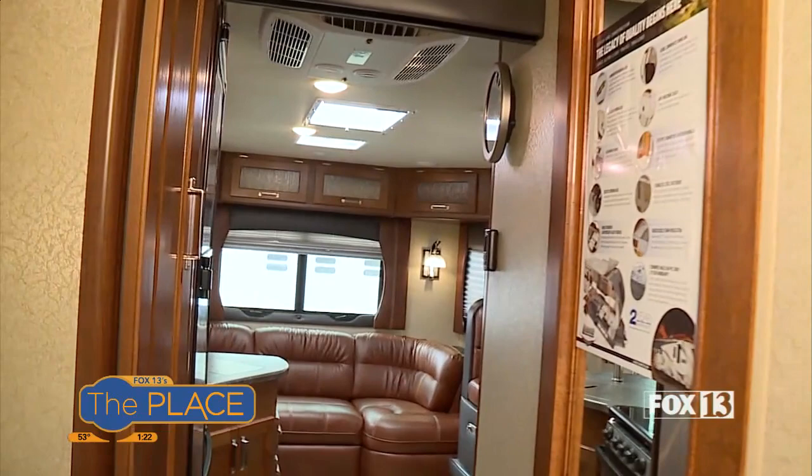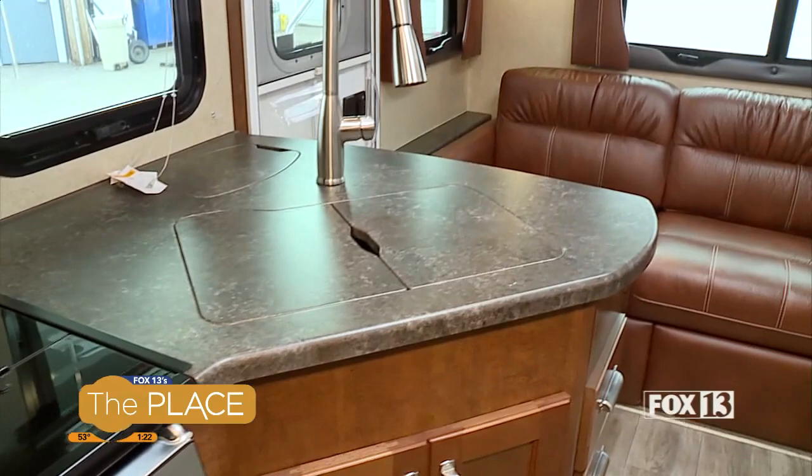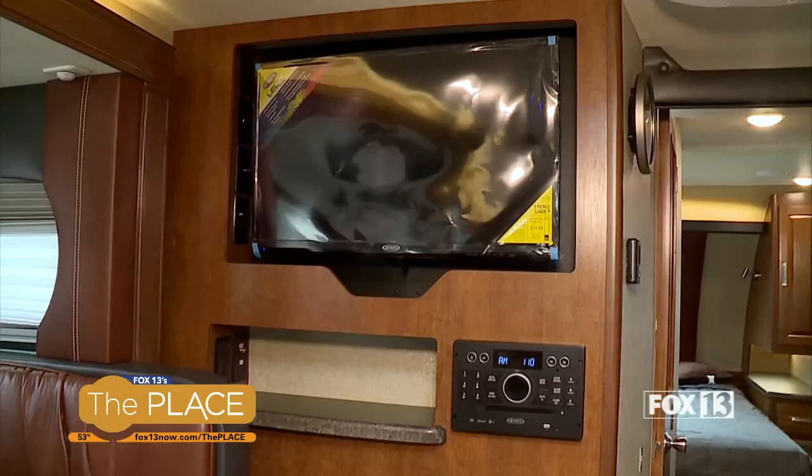For the tech enthusiast, the entertainment center has the latest and greatest — DVD player, smart TV, and everything else you'd need. Anything you really need in this trailer, you've got it.